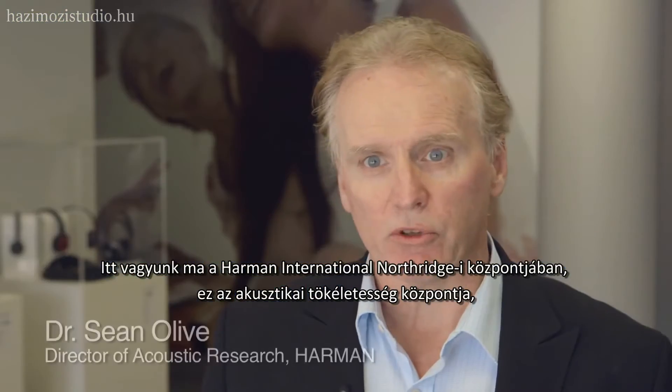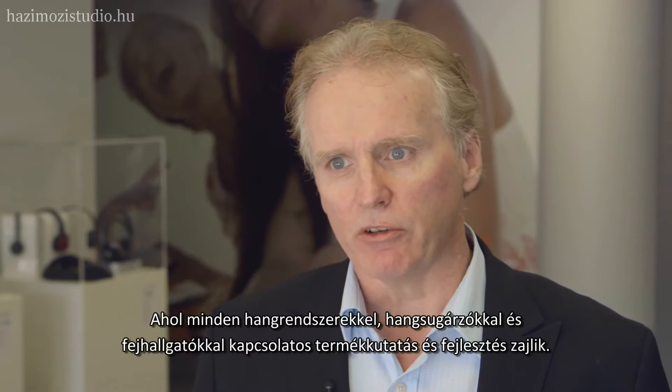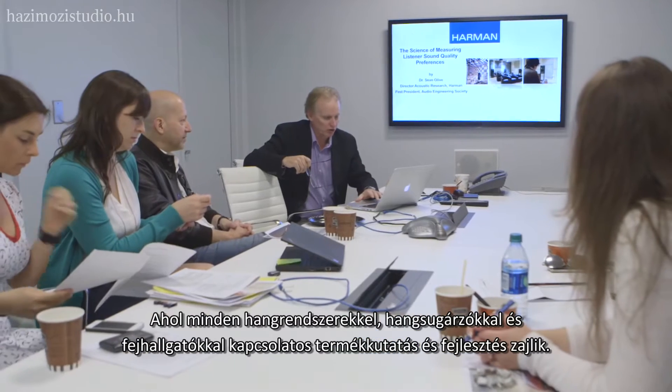Today we're at the Northridge campus of Harmon International. This is the Acoustic Center of Excellence where all the product research and development for loudspeakers, headphones, and loudspeaker systems takes place.